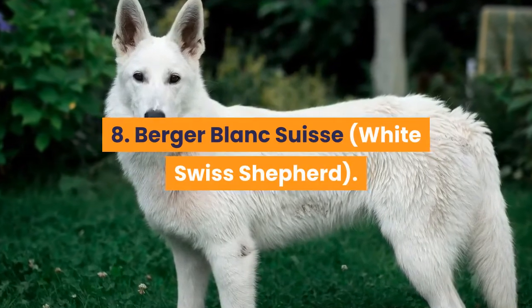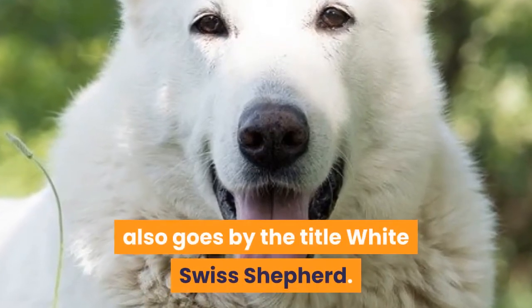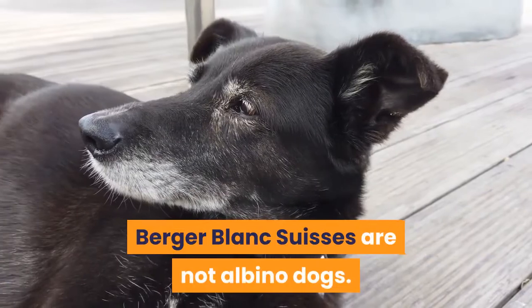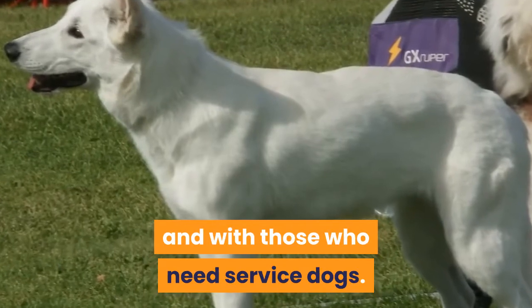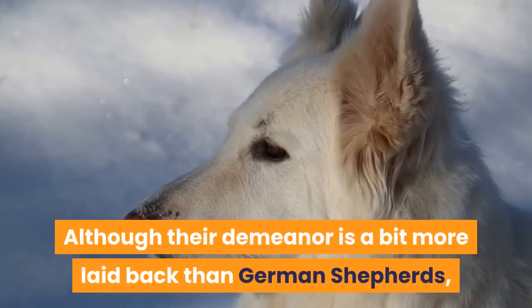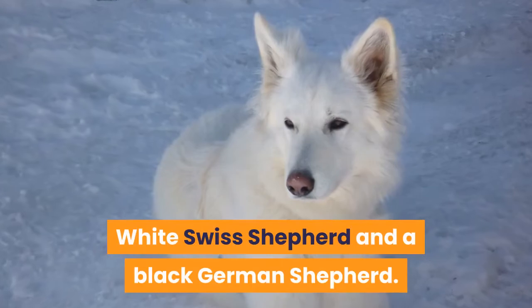8. Berger Blanc Suisse — White Swiss Shepherd. This dog, which can be mistaken for a wolf, also goes by the title White Swiss Shepherd. Unlike what many people believe, Berger Blanc Suisse are not albino dogs. Oftentimes you will see these dogs in therapy-based settings and with those who need service dogs. Although their demeanor is a bit more laid-back than German Shepherds, they still share many similarities that all herding animals have in common.